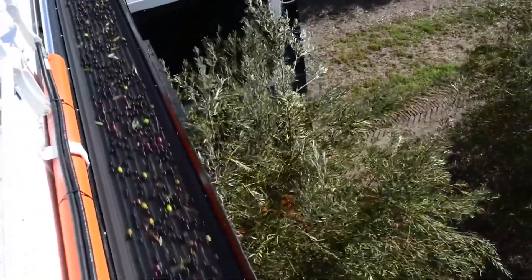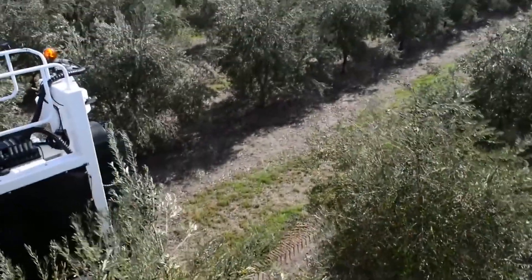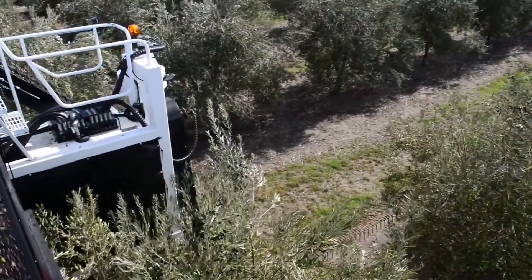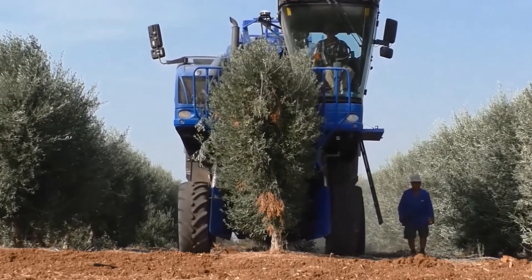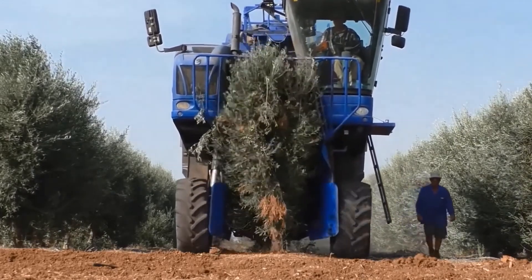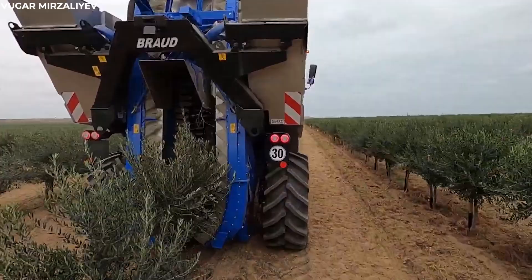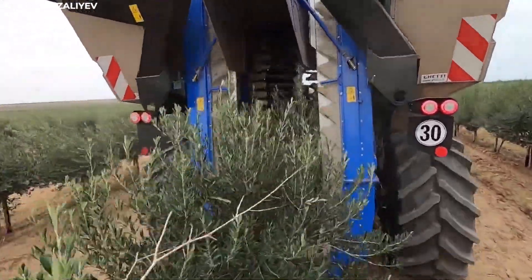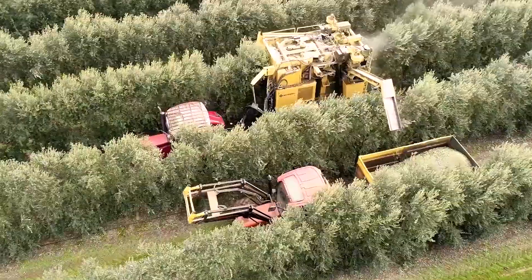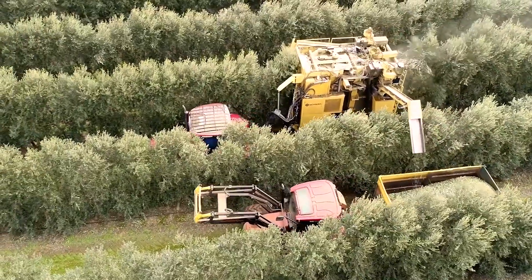After the olives are shaken from the trees, they cascade down onto the catching platforms, where they await their next journey. The olive harvester's careful dance ensures that each olive is safely gathered, preserving their quality and flavor. Once collected, the olives are ready to be pressed, their journey from tree to table a testament to the harmony between technology and nature in the olive grove.